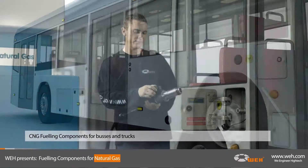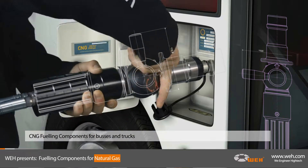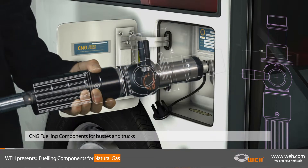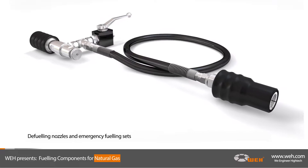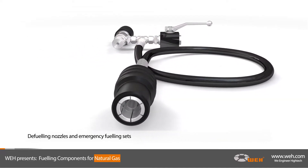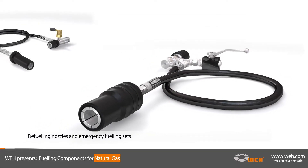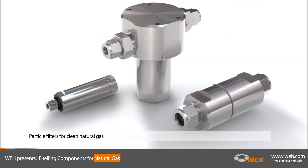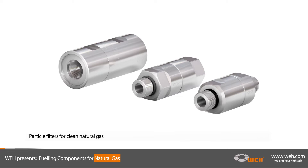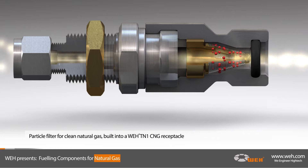WAY also supplies fueling nozzles for buses and trucks, as well as all necessary components. They're designed from high-grade corrosion-resistant steel. Defueling nozzles for discharging pressure vessels are also part of the WAY CNG portfolio. Emergency fueling sets will save time and trouble when assisting a broken-down CNG vehicle. A large variety of particle filters provide clean natural gas by capturing dirt and gas-borne debris, protecting your system from damages caused by impurities in the gas flow.